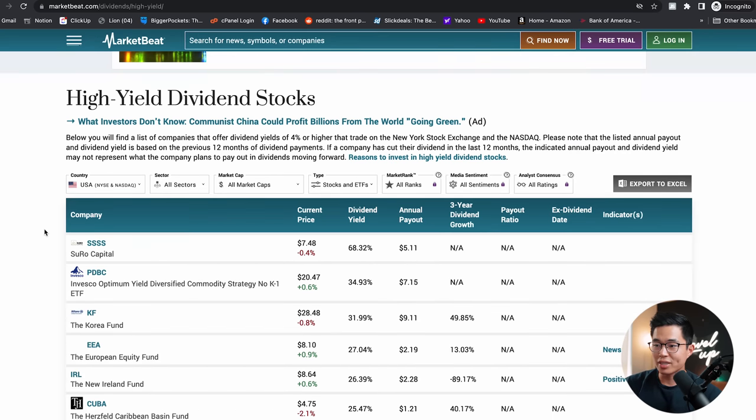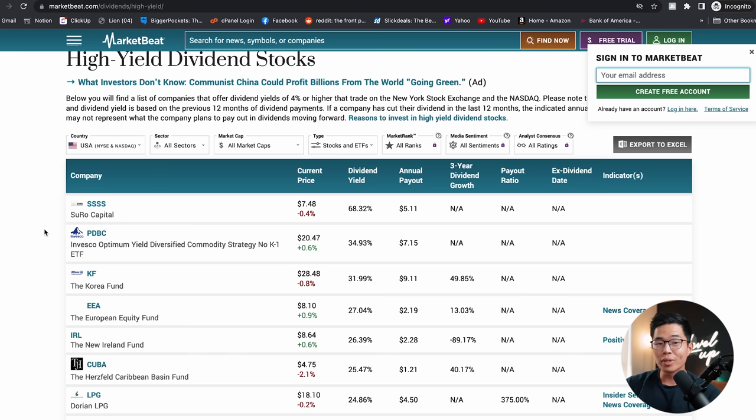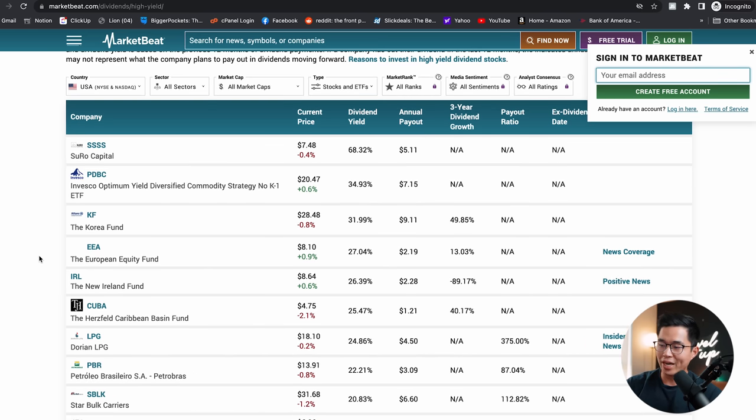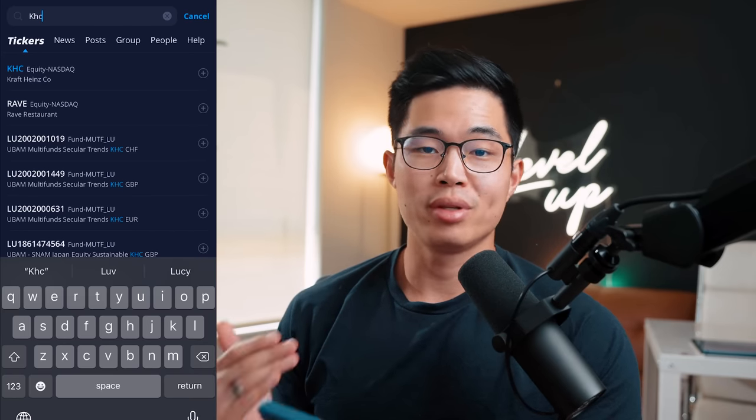Another interesting site is MarketBeat, where you can sort stocks by their dividend yield. I'll say that you don't want to buy a stock just because it has the highest dividend yield — those are called dividend traps, and those companies are not safe to invest in. For example, Surro Capital has a dividend yield of 68.32%. You have to do your own due diligence before investing in any of these, especially high dividend yield stocks.